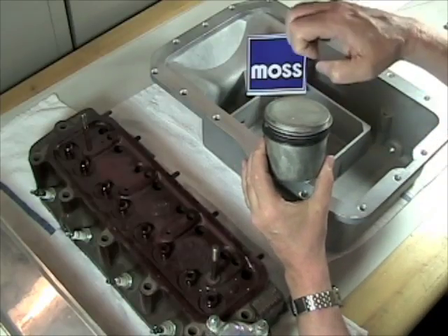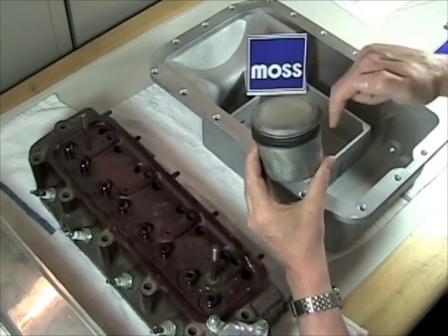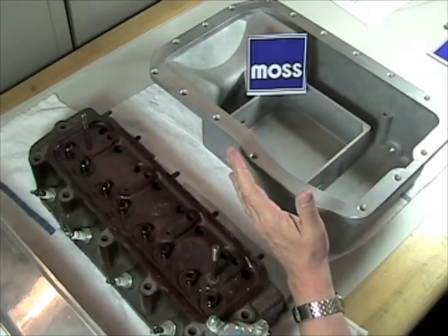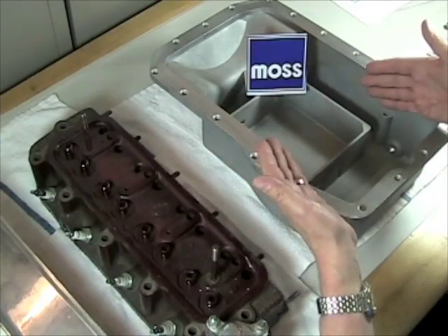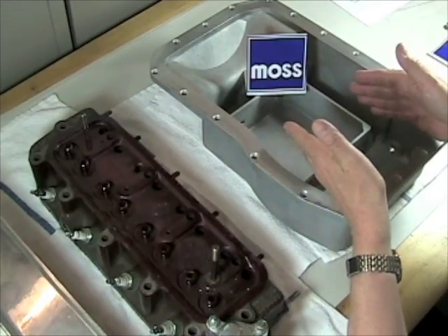In our last video we talked about how when the explosion takes place above the piston, some of the fumes can blow by the rings. And when they do that, they enter the crankcase. As you can see from this oil pan, the crankcase is an enormous area where all kinds of fumes can collect.